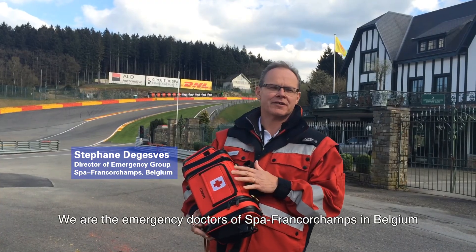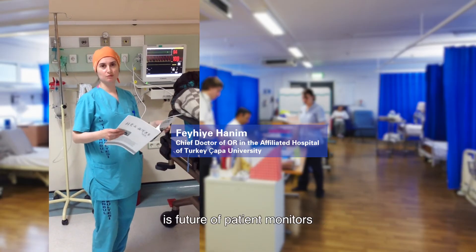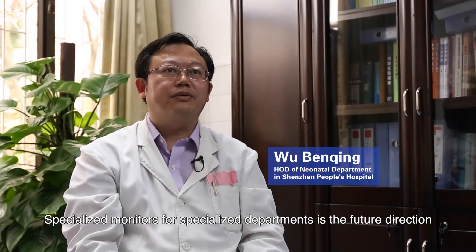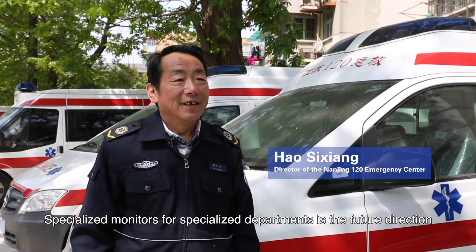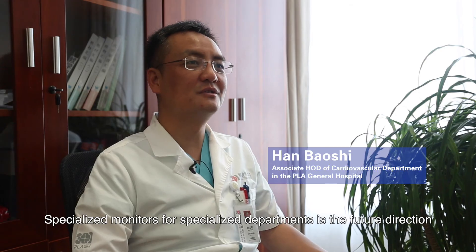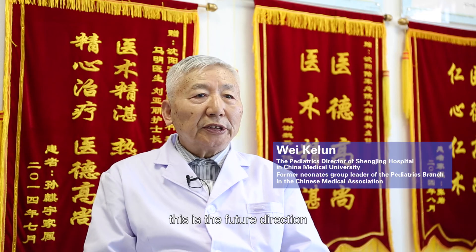It's a good product. We work with this device on-site and the experience we have is very good. Specializing in patient monitors is the future for developing patient monitors. Specialized monitors for specialized departments is the future.